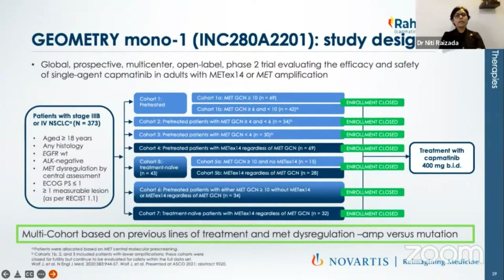GEOMETRY mono-1 was a phase 2 study design with 373 patients and seven cohorts — actually eight, because one cohort had two parts. All patients were more than 18 years of age, of any histology — adenocarcinoma, sarcomatoid, or squamous cell carcinoma — who were EGFR and ALK wild type and had MET dysregulation by central pathology, with good performance status and at least one measurable disease. The drug dose was 400 mg given twice a day. Two stratification criteria were: whether previous treatment was given or not, and whether it was MET dysregulation versus MET mutations.